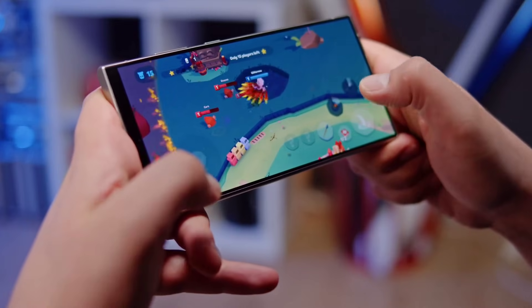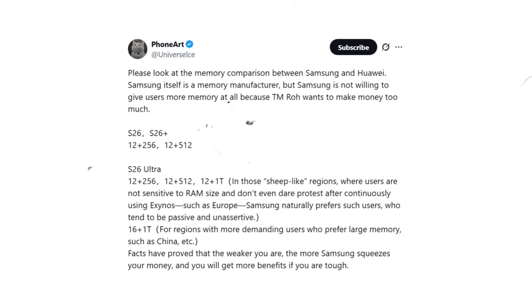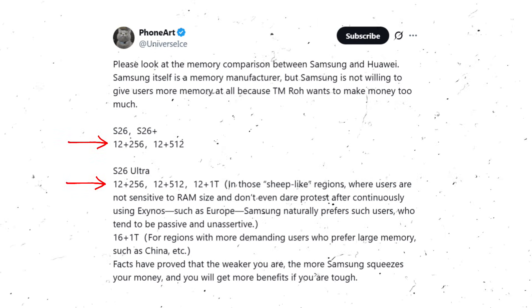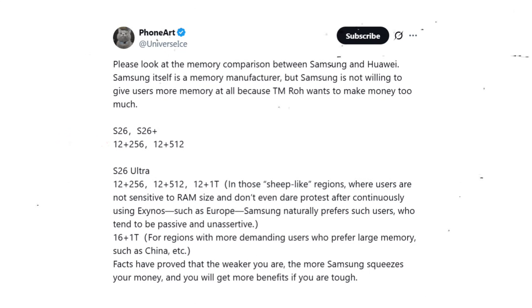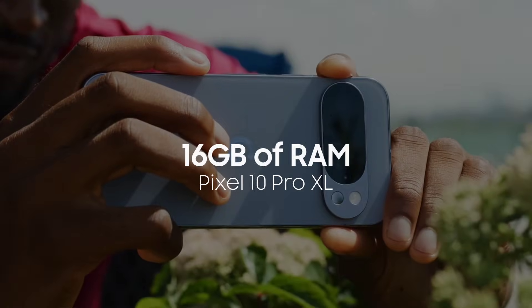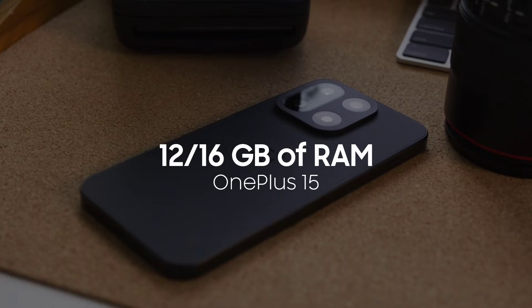But no matter which chip arrives, leaker Ice Universe brings disappointing news. The Galaxy S26 Ultra is expected to stick with the same RAM and storage options as previous models — that means 12GB of RAM with 256GB, 512GB, or 1TB storage, while competitors like the Pixel 10 Pro offer 16GB, and the OnePlus 15 provides both 12GB and 16GB options.